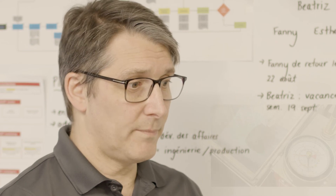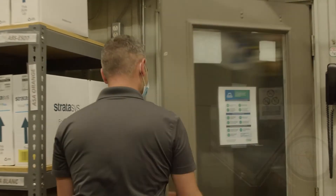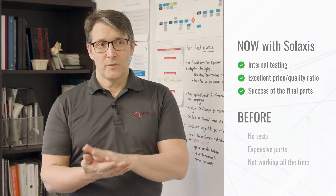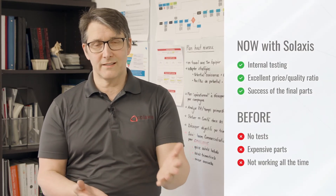Today, this customer who in the past could not complete his tests correctly — who had parts that were very expensive and didn't work all the time — now comes back to us, makes those small reservoirs, and can do his testing. That was a great example where we really took the time to understand the challenges, propose the right products, and solve a problem.